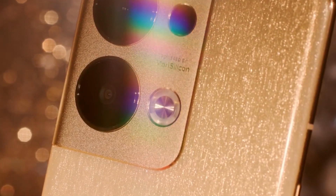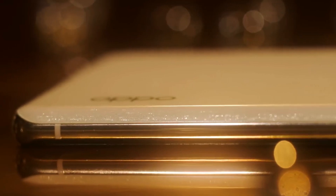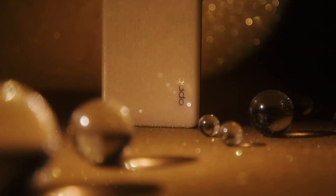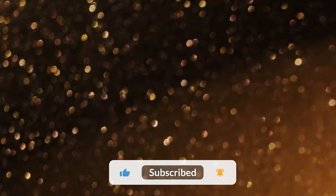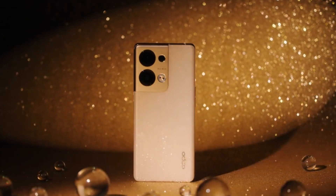So guys, what do you think about the Oppo Reno 9 Pro Plus? Which feature do you like, and what is your opinion about its price? Do tell us in the comment section. If you find this video informative, please subscribe and press the bell icon for more informative videos. Stay tuned with us, goodbye and take care.